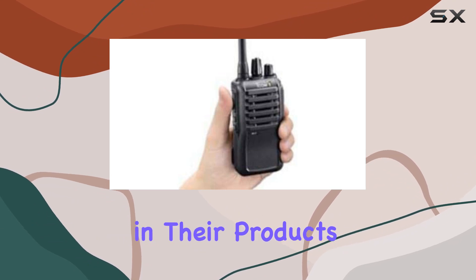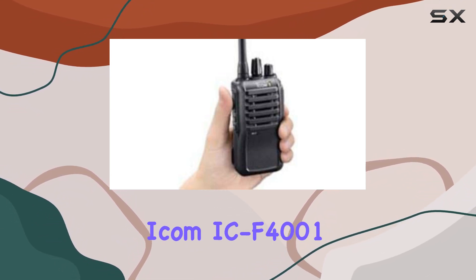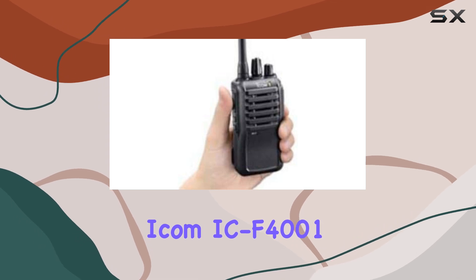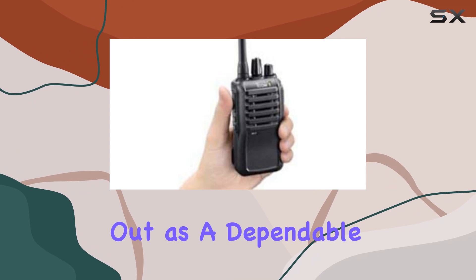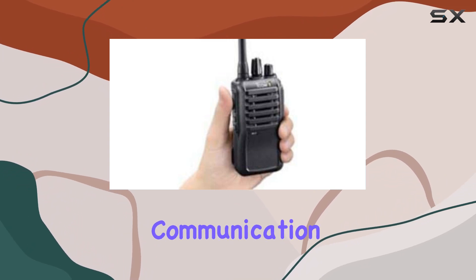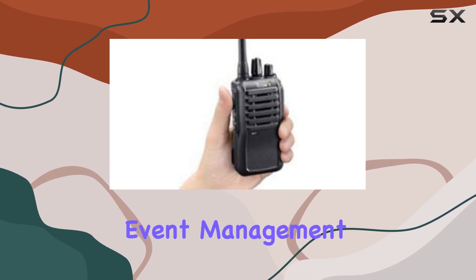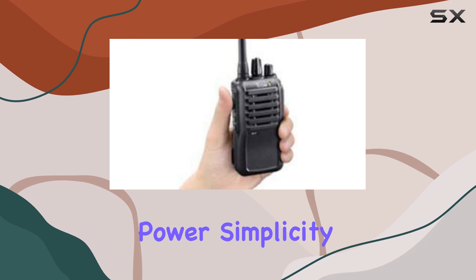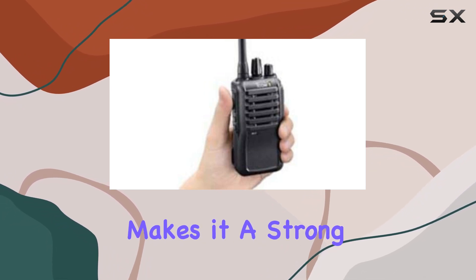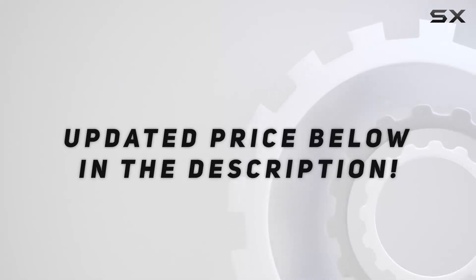This shows confidence in their product's durability and performance. Overall, the ICOM IC-F4000/103 UHF two-way radio stands out as a dependable choice for those needing effective communication solutions in demanding environments. Whether you're in security, event management, or construction, its blend of power, simplicity, and durability makes it a strong contender in the market. Check out the video description for an updated price.